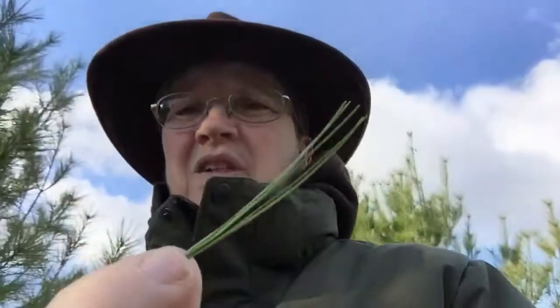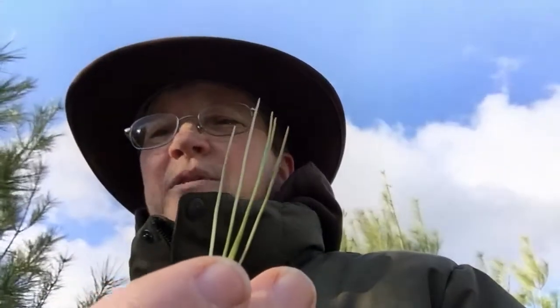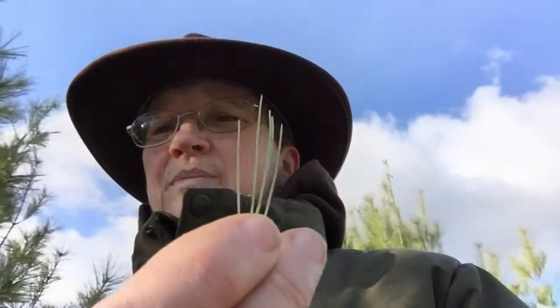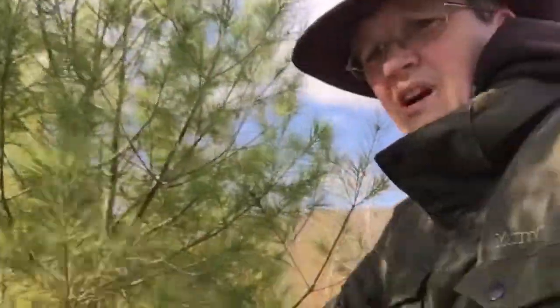So first of all, a white pine — this right here is a white pine. Very common tree here. I think it's the state tree of Maine. If you take a clump of its needles and you look, you can see that there are five needles: one, two, three, four, five. W-H-I-T-E. White pine. And it's here all over the place.